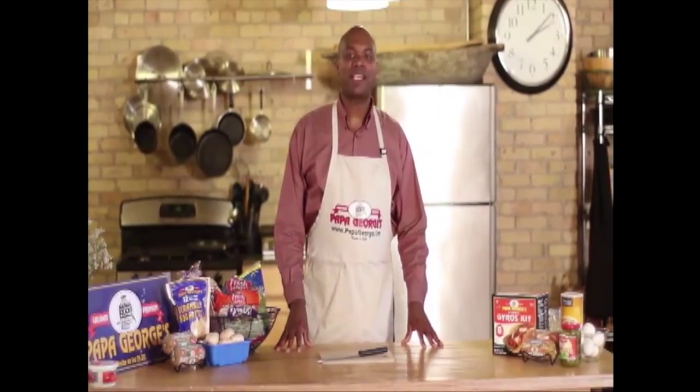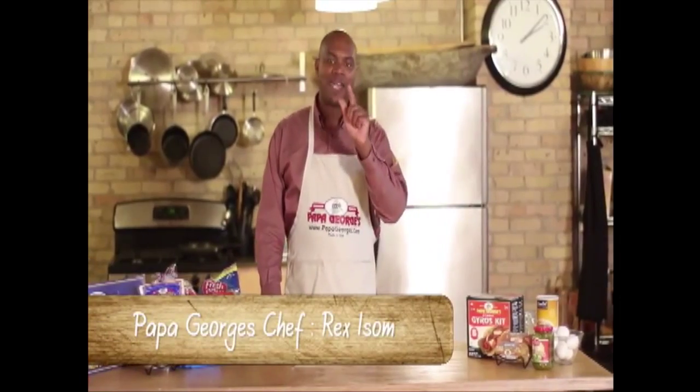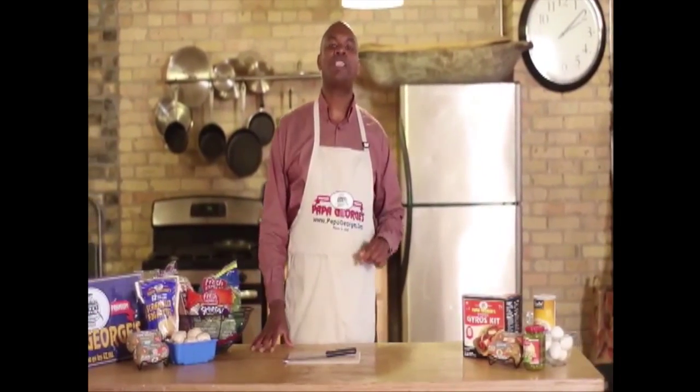Hello, how you doing? This is Rex, aka Rex in Effects, Chef Rex in Effects, here to present today's Papa George's recipe. Today on Papa George's TV, we are going to make a great little appetizer, or it can also be used as a hearty morning meal. Today with Papa George's sausage, we are going to make some sausage stuffed eggs.